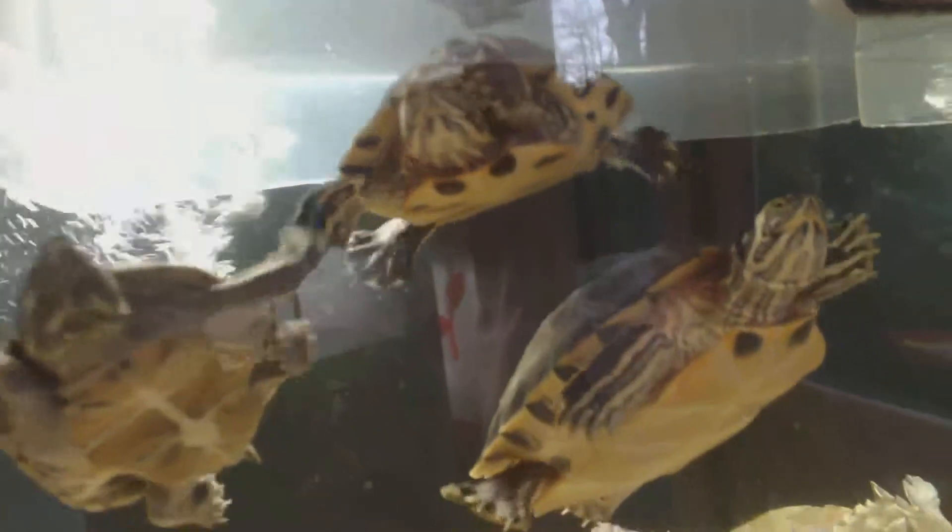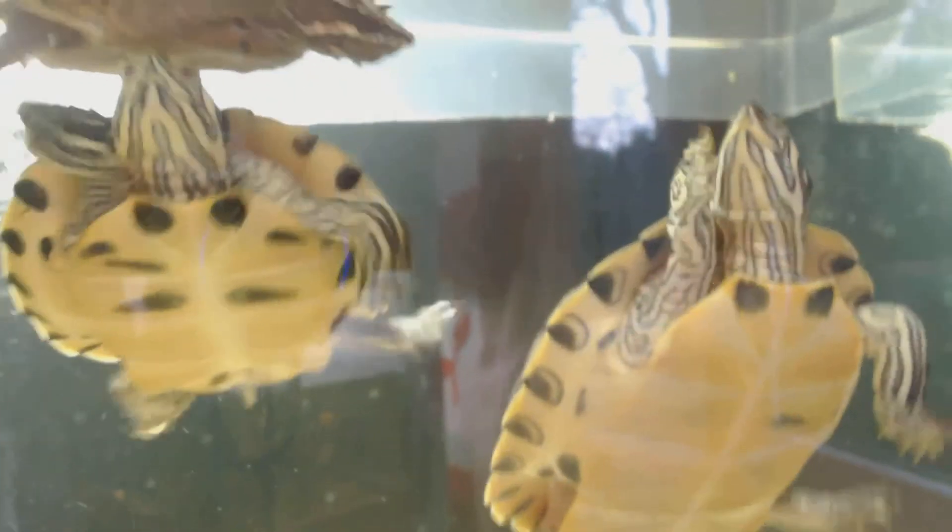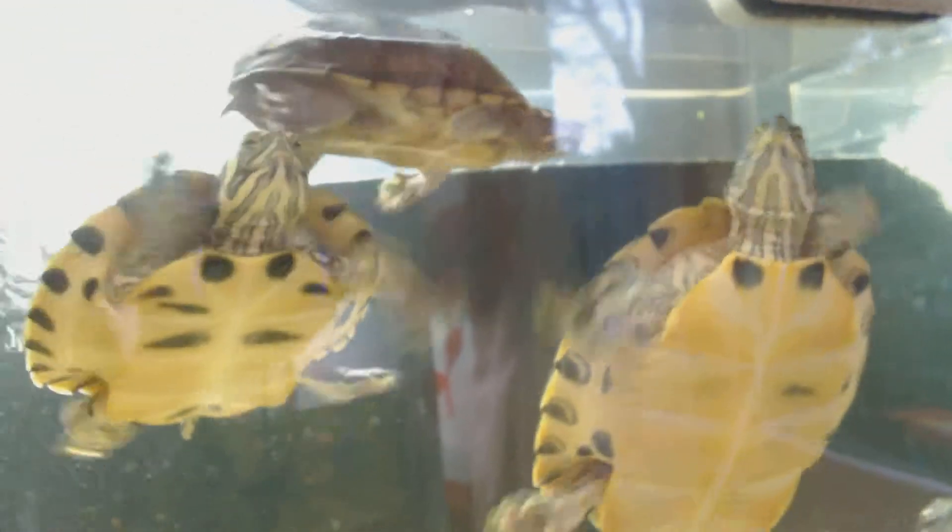So here is Badger, our musk turtle — gorgeous little guy. We've never picked him up, because last time we picked him up he released his pheromone. This is our yellow belly slider, Daisy. This here is the beast — Cumberland — she's called Sausage, just because, hence she's a Cumberland slider.